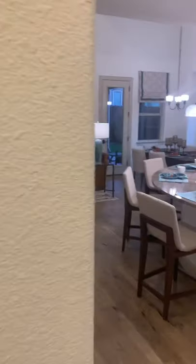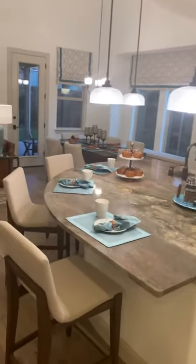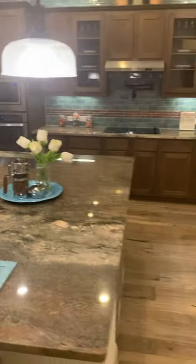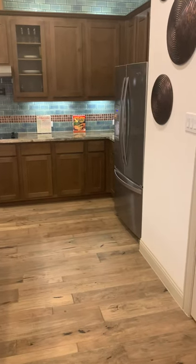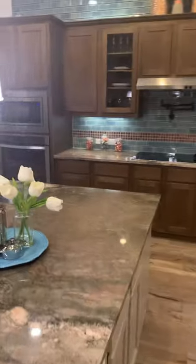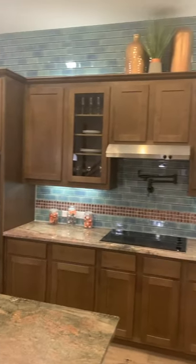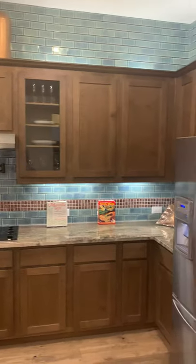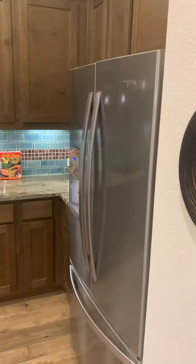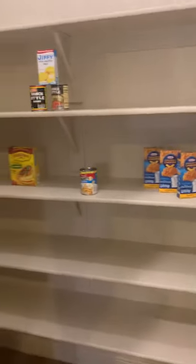Focusing on the kitchen — they upgraded to three pendant lights and this beautiful granite island. They did an upgraded kitchen package with two glass doors, pot filler, built-in oven and microwave, and upgraded backsplash all the way up to the ceiling. The refrigerator comes with it. In the pantry you have a ton of space.